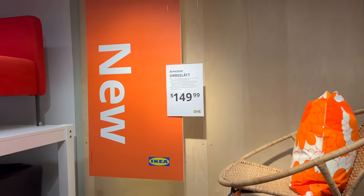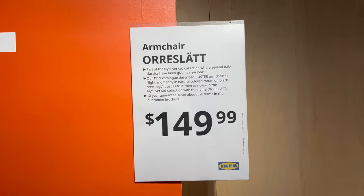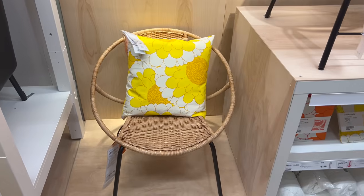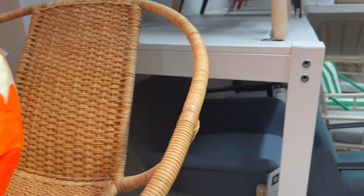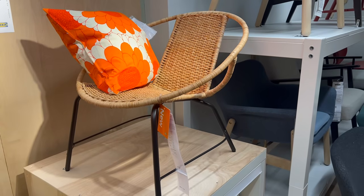Next we have this wicker armchair for $150. Again, this is an Ikea classic — there's just been a resurgence of it. You could use this indoors or outdoors. It's really about how you accessorize it. With this pillow it feels very feminine and bright, but if you put something darker or something with more texture on it, it could lean into any design style.